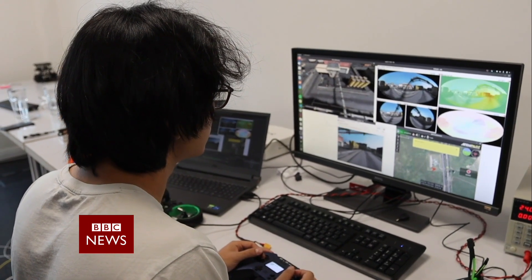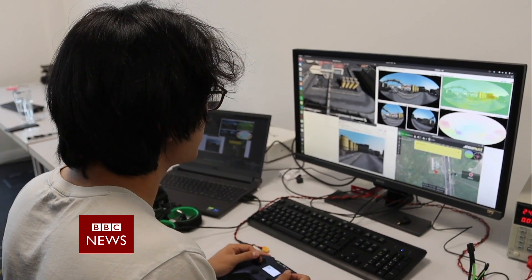The system enables drones and robots to take panoramic views of the world around them, just like an insect would. Then, like a honeybee, the sensing technology calculates the optic flow across the field of vision, considering any obstacles and taking action to avoid collisions.